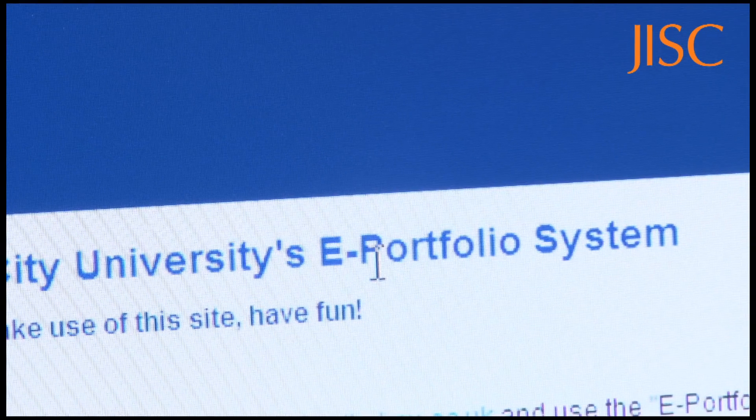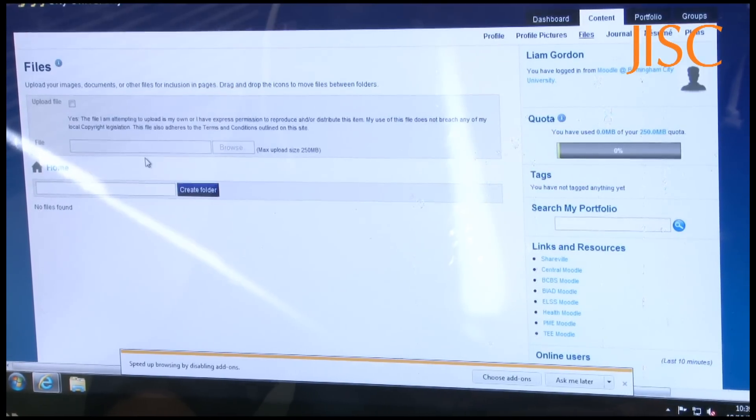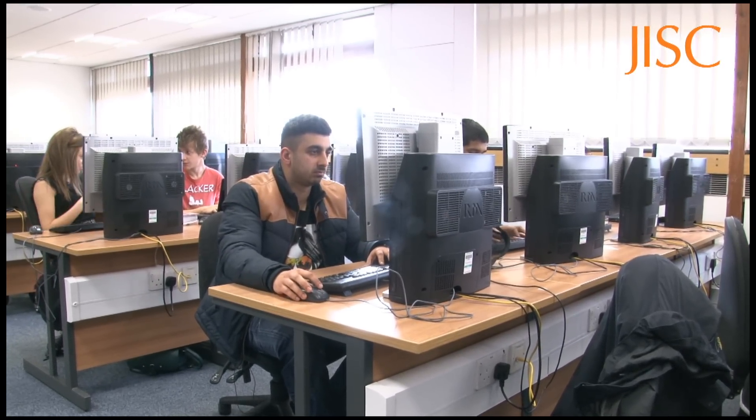Mahara integrates with Moodle, which means we can close the loop on assessment. A student may develop their ePortfolio quite independently but submit it as a Moodle assignment, have it come into the Moodle gradebook, be marked — and the loop can be closed.